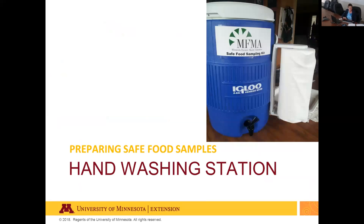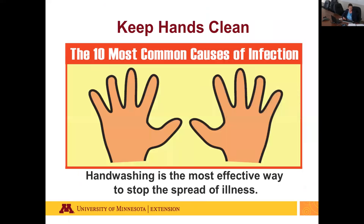Handwashing is key to providing safe food samples. Germs that can make us sick are invisible — we can't see them, but they may be on our hands. Handwashing is the most effective way to control and prevent cross-contamination and the spread of germs to food. If you prepare and provide food samples, you will need a handwashing station at your sampling stand.